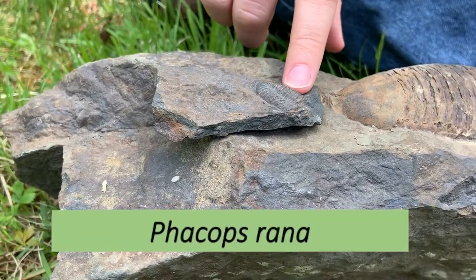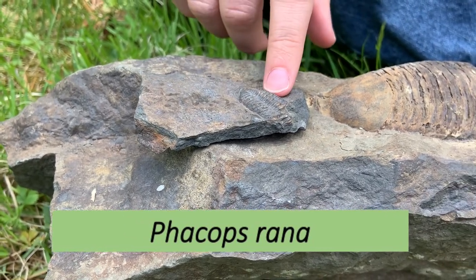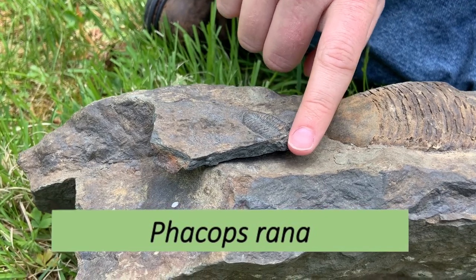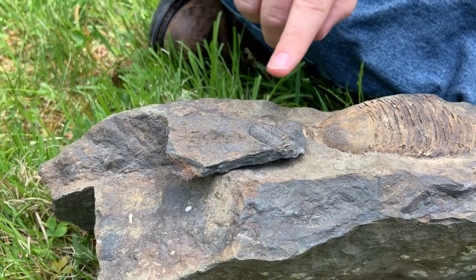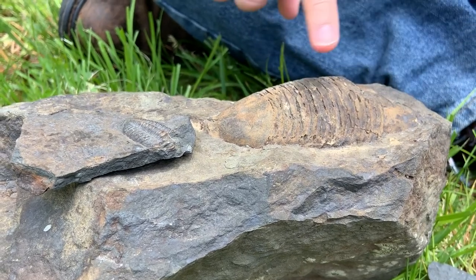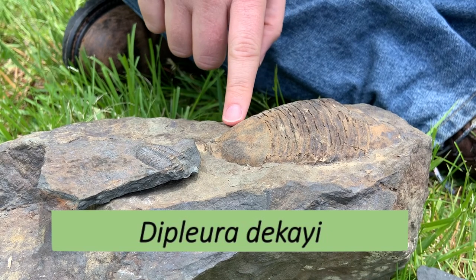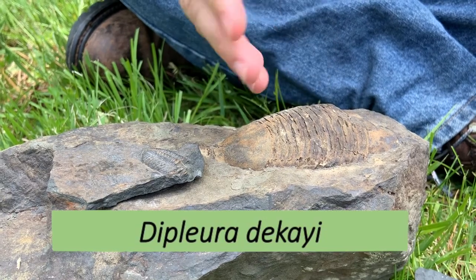This one here is Phacops rana, the state fossil of Pennsylvania because it's so common. Found all over, not just Pennsylvania but all our surrounding states as well. They're usually about this big, though it's missing a bit of the head. These guys can get up to six inches long, which is about how big this other species here usually is. This other species is Diplura decaii — not nearly as easy to pronounce, and also a lot more rare in Pennsylvania. A lot rarer, a lot bigger.